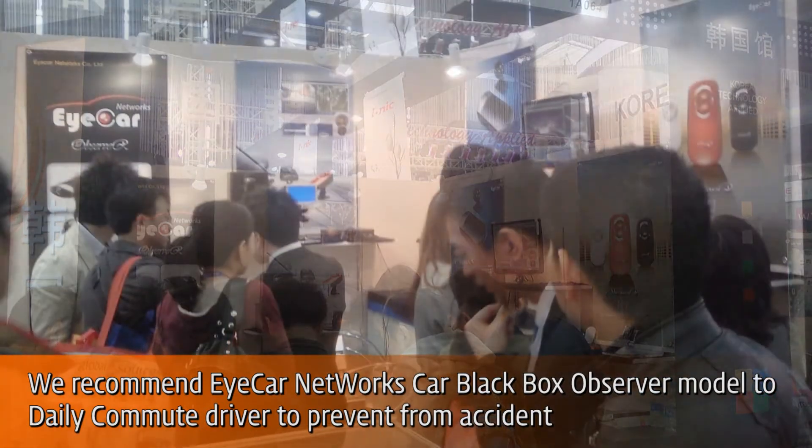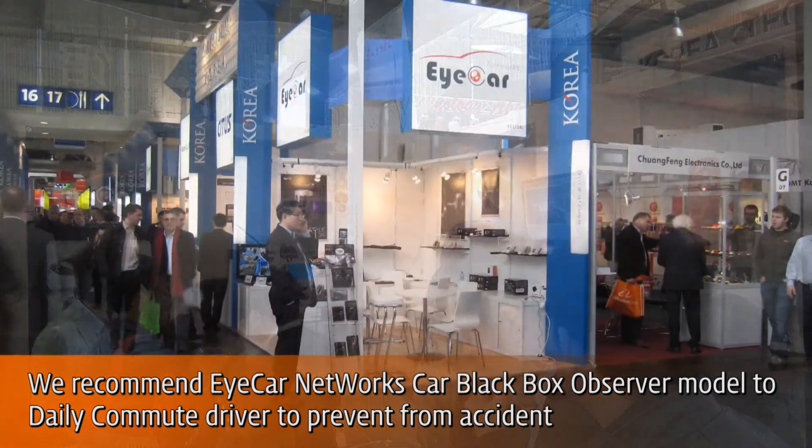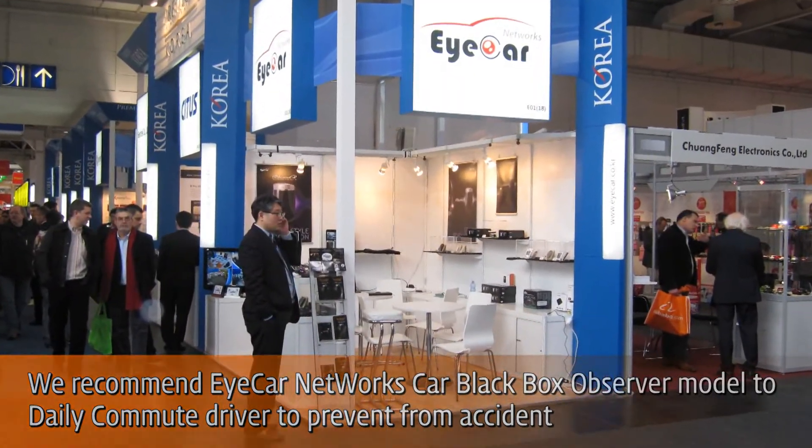In conclusion, I hope we can have a good chance to introduce our Car Black Box to the Middle East Market and find a good partner through GITEX. Thanks.